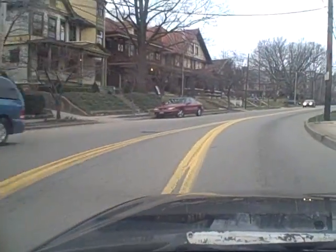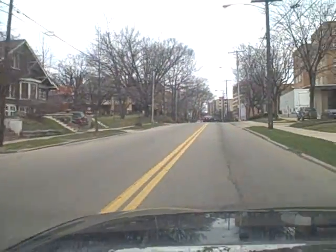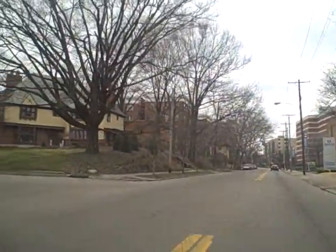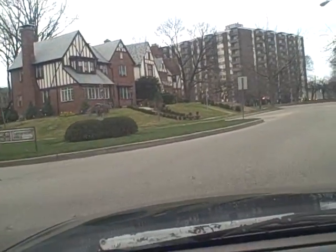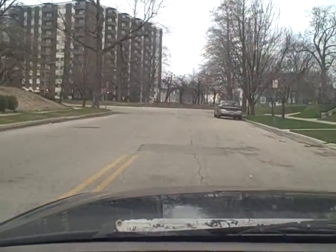Now we're on Grand Avenue. We're going to turn left on Belmont Park Boulevard. Remember, I told you that a lot of Dayton communities have tree-lined boulevards. Well, here's an example of a tree-lined community.